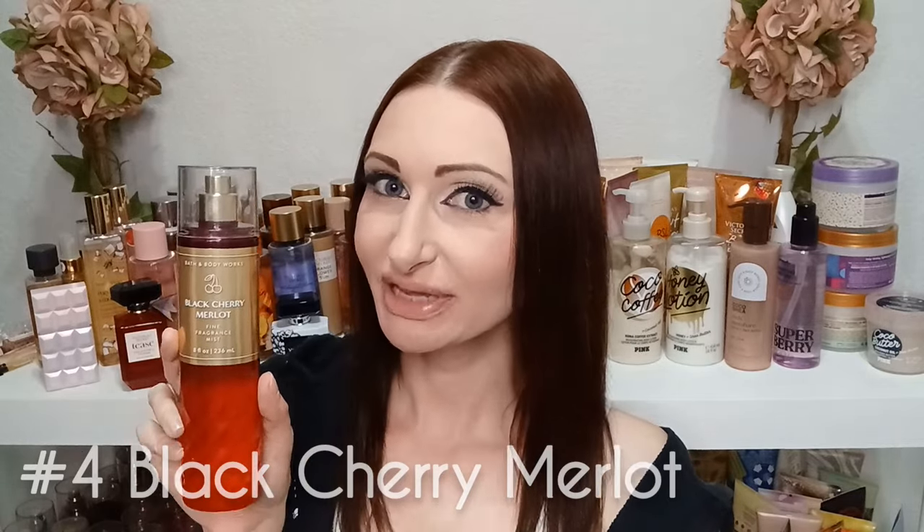In fourth place, second to last, is Black Cherry Merlot. It doesn't have the greatest longevity on my skin, but I like its scent better than Firecracker Pop. You can definitely pick out the cherry note here — it's just that it's a black cherry and not the most long-lasting. I put Firecracker Pop last because that cherry really gets blended out of the scent entirely.